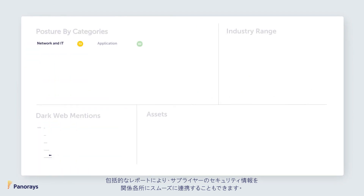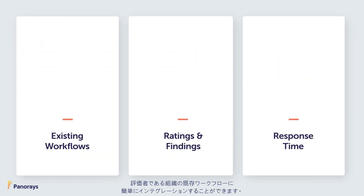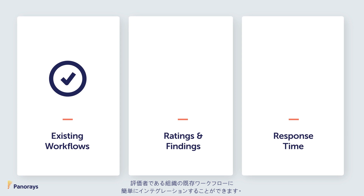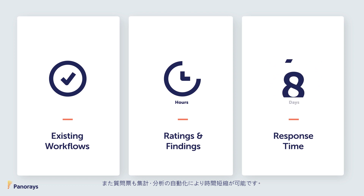Using TanaRays' comprehensive reports, you can easily keep your stakeholders informed about your third party's security. TanaRays easily integrates into existing organizational workflows. Ratings and findings are provided immediately, and questionnaire response time is reduced to eight days.